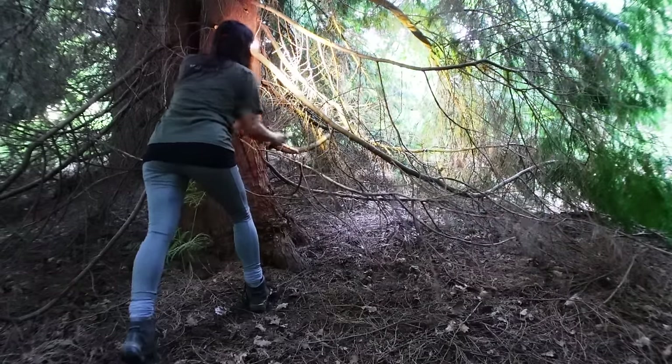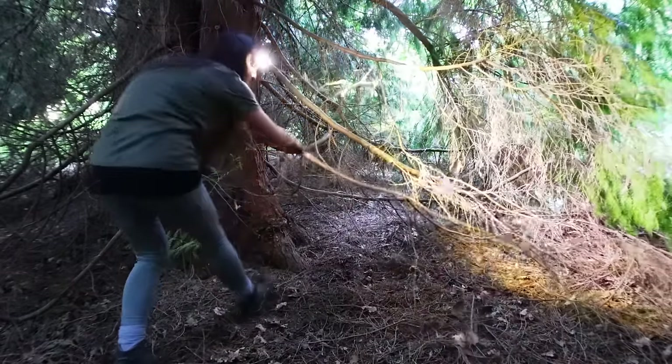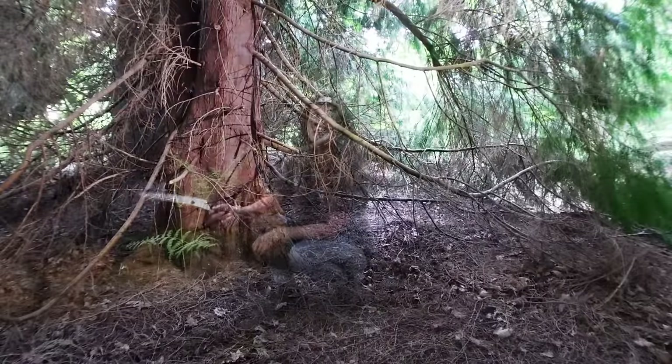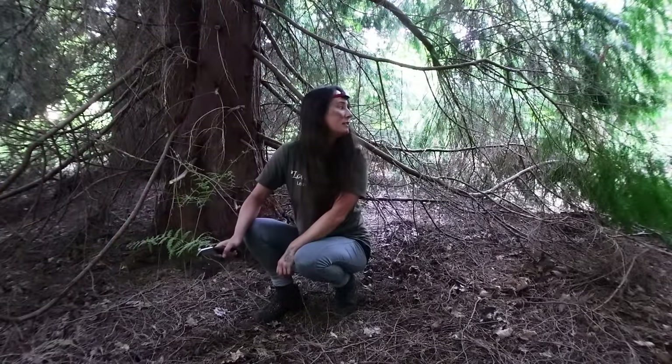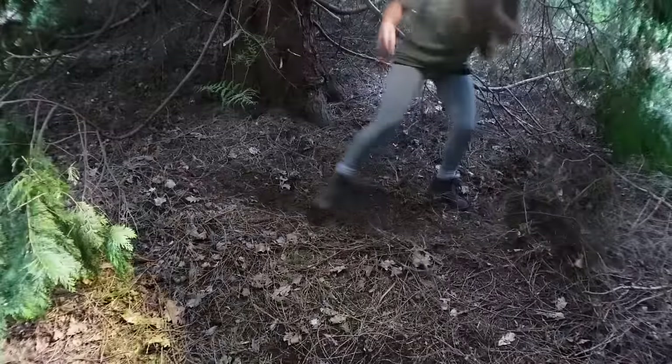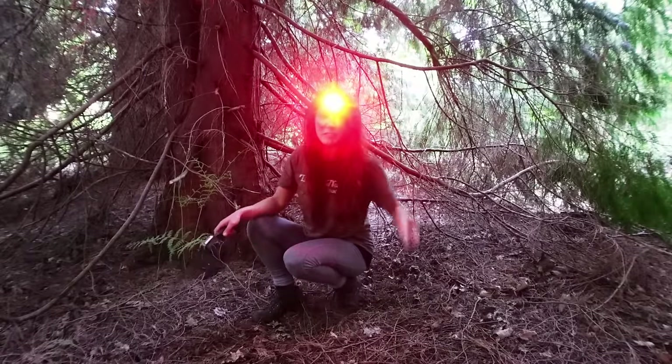Look at that — loads more room. Oh, I love it in here. It's really nice. I feel really hidden actually. So I'm just going to clear the ground a bit and then we'll get the bivvy down.